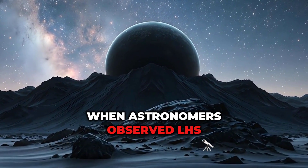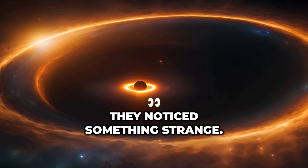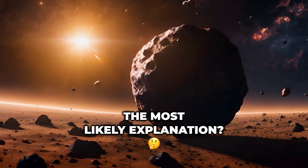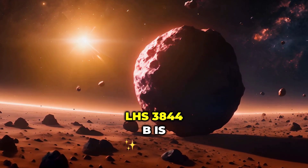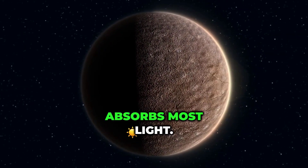When astronomers observed LHS 3844 b using NASA's Spitzer Space Telescope, they noticed something strange: no light was being reflected, not even in the infrared. This told them that the planet's surface was extremely dark and dry. The most likely explanation is that LHS 3844 b is covered in cooled volcanic rock, similar to basalt, a dark material that absorbs most light.